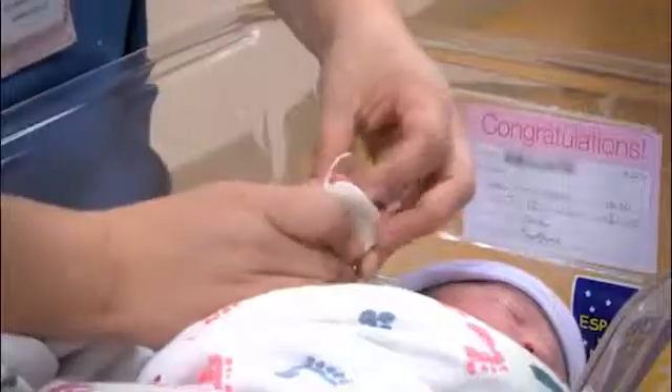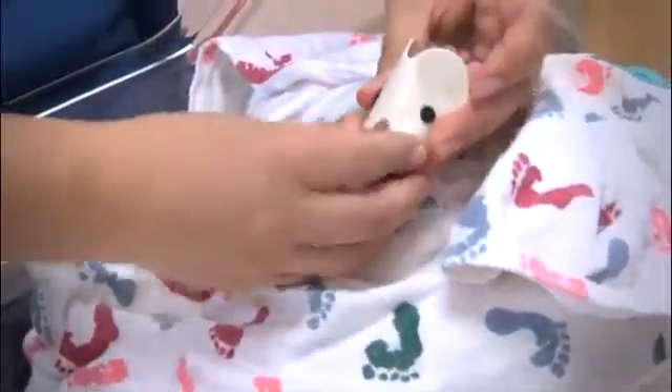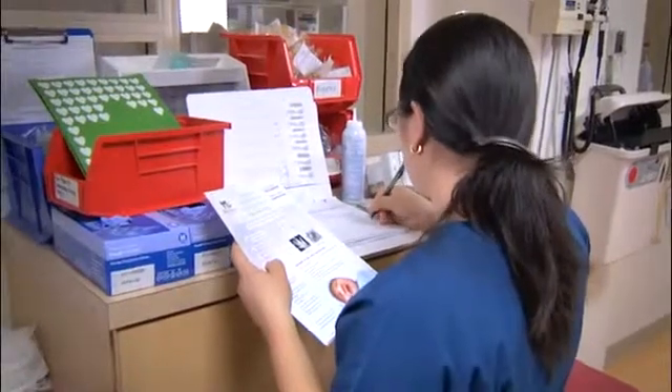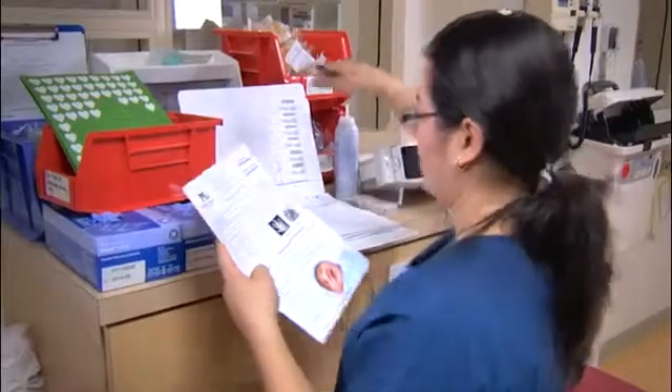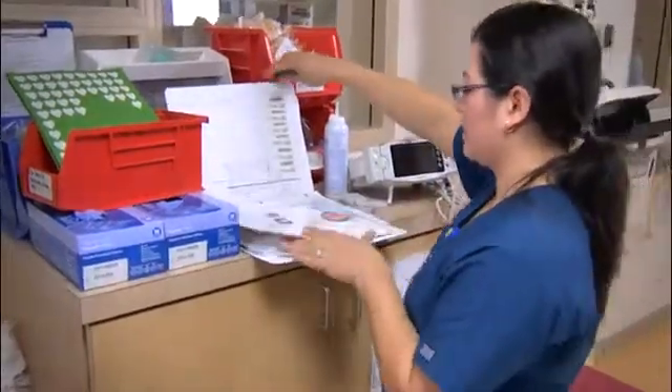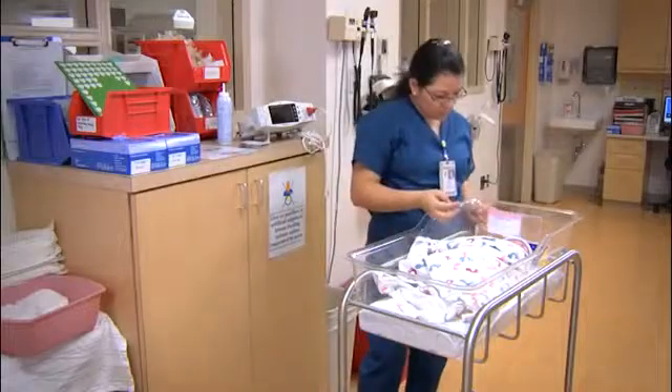CCHD screening should be done at or as close to 24 hours of age as possible. We take a measurement on the right hand and the right foot at the same time we are measuring the newborn screening — easy, painless, and very simple to administer. Once the oxygen saturation is determined for both the right hand and the right foot, the screener should look at the protocol and determine whether or not the infant needs additional testing or if they pass the screening.